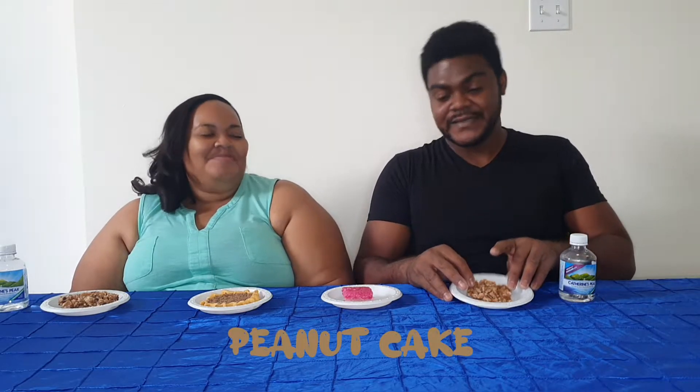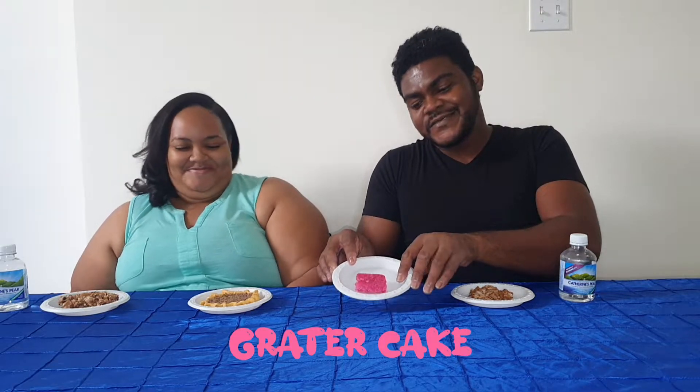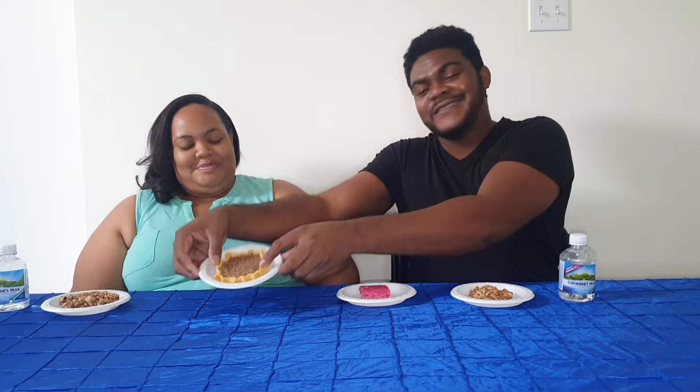Hey guys, today we're going to show you some of the traditional Jamaican snacks that we have around this time — peanut cake, grater cake which is made from coconut, gizzard, and coconut drops. We're going to be trying them out for you guys so you can see our opinion of them. Are they good or not? Let's get into it.